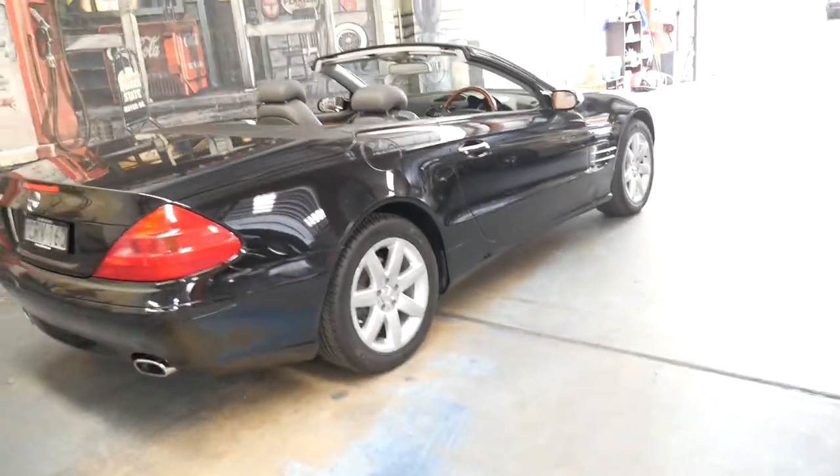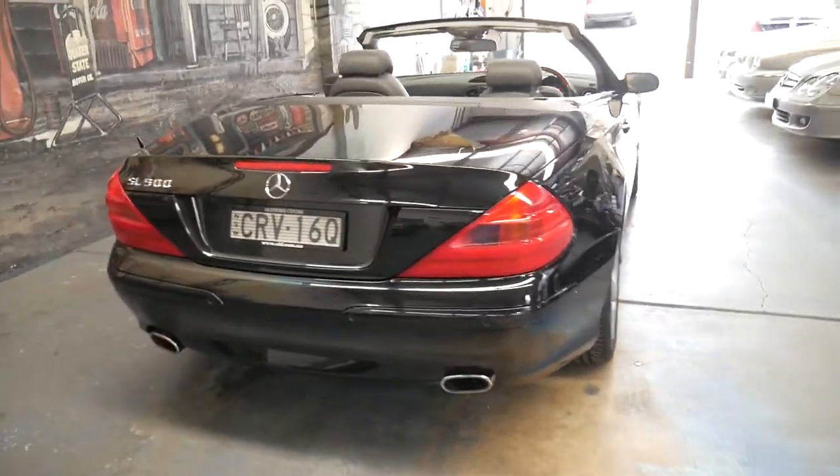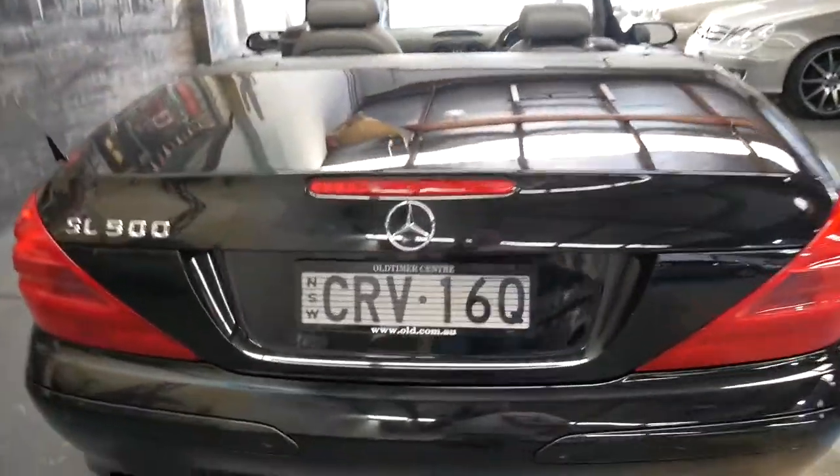We've sold a lot of silver SL500s but not many black ones. Whenever they come in they seem to sell pretty quickly. It's also got parking sensors.